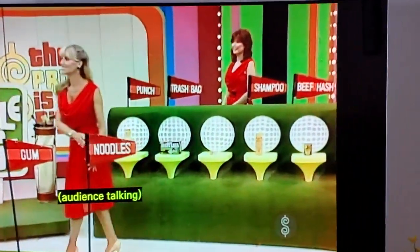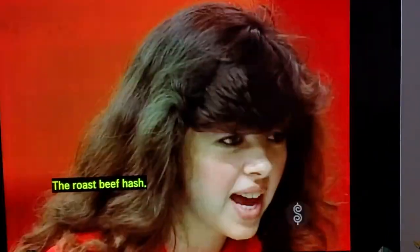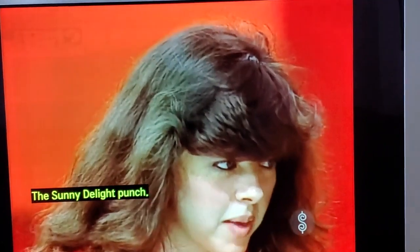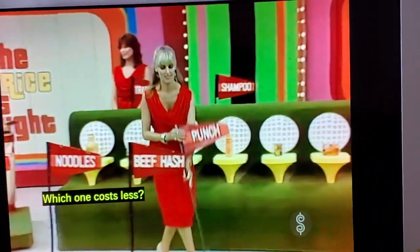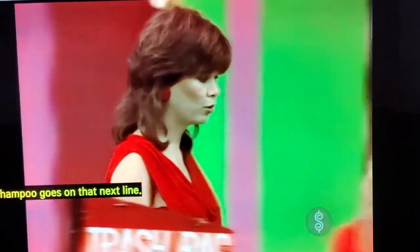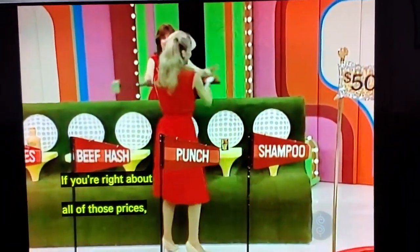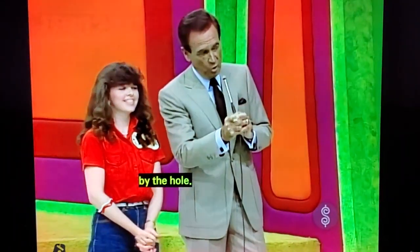Now, honey — the roast beef hash. Roast beef hash, if you please. And the punch, trash bag, or shampoo? The Sunny Delight punch. The punch. Now you have the trash bag and the shampoo left — which one costs less? Shampoo. Shampoo goes on that next line. The trash bag goes on that last line. If you're right about all those prices, you win $500 and you putt from the line right up there by the hole.